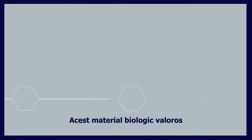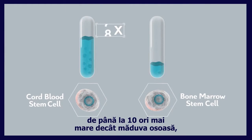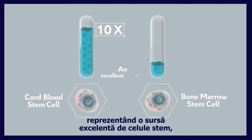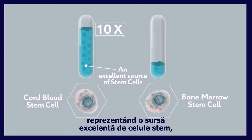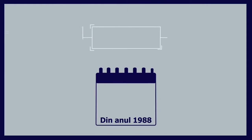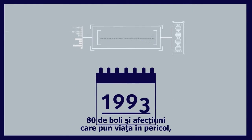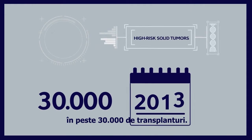This valuable biological material holds a stem cell concentration up to 10 times higher than bone marrow and provides an excellent source of stem cells ready for a transplant. Since 1988, cord blood stem cells have been used to treat 80 life-threatening diseases and disorders in over 30,000 transplants.